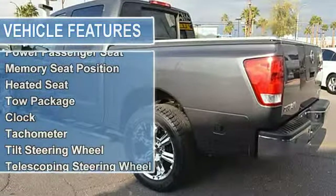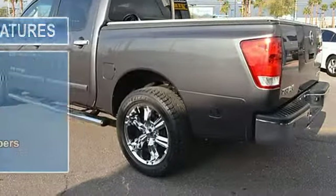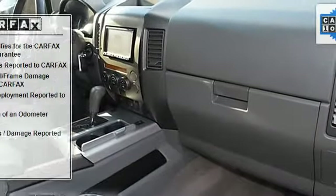Features include cruise control, power steering, power windows, power door locks, power mirrors, leather steering wheel, leather shifter, power driver seat, and power passenger seat.